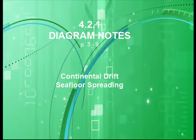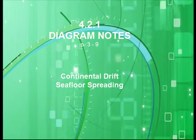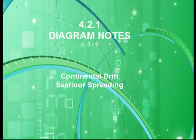Welcome to Vodcast 4.2.1, where we will be filling in your diagram notes, pages 3 through 9, covering continental drift and seafloor spreading.